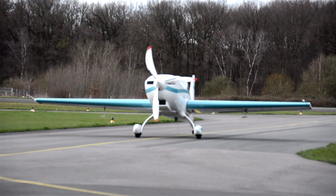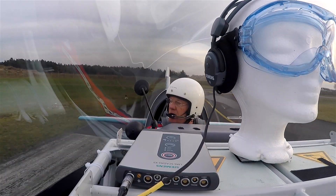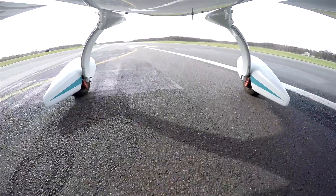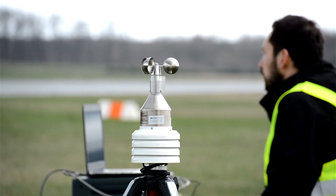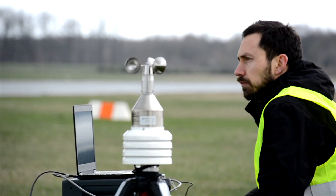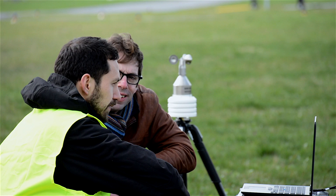We actually did two different types of measurements. On the one hand we recorded the in-cabin noise with an LMS Scadas 6s and a very high quality binaural headset which was worn by the co-pilot. We also had a team on the ground which was standing near the runway and was recording the flyover noise.